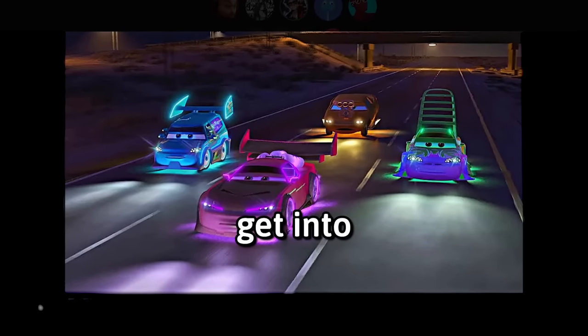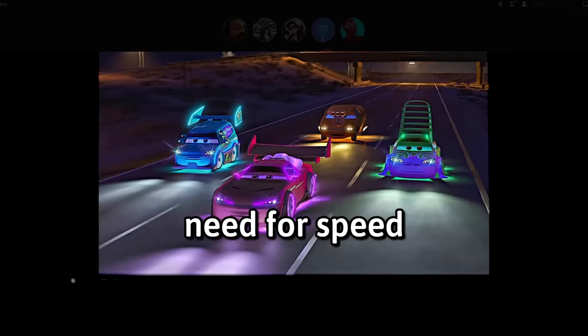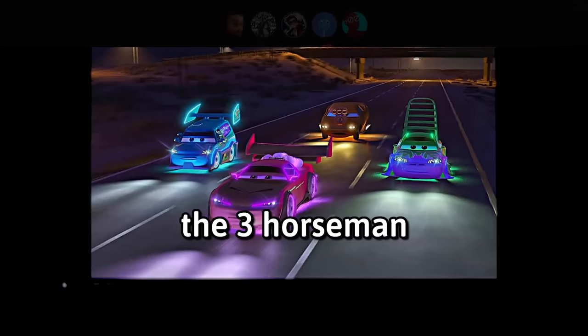This scene is the reason why people get into car modding. It's 100% true. That and Need for Speed Underground and Fast and Furious — the three entrances of car modding. The three horsemen.